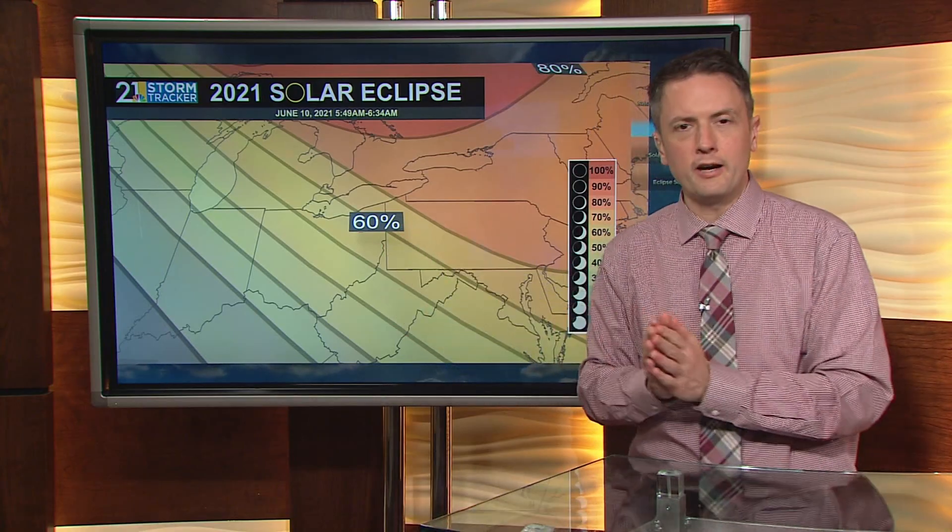This is going to be a total solar eclipse in parts of eastern Canada — not around here — but it will be a partial solar eclipse and still worth checking out. The sun's face will be roughly 60-70% covered by the moon Thursday morning.